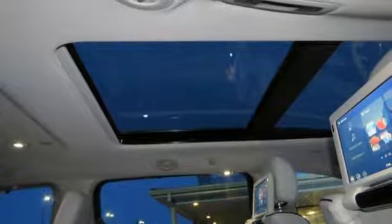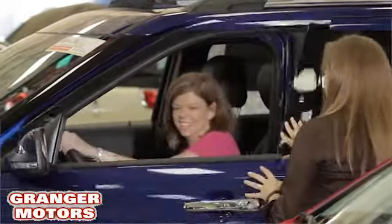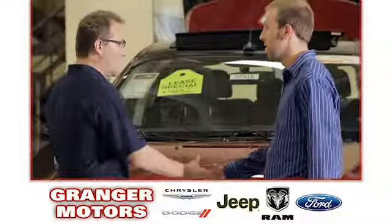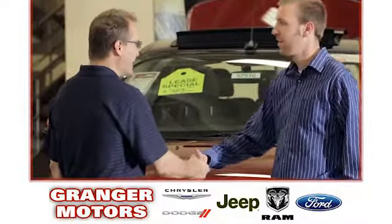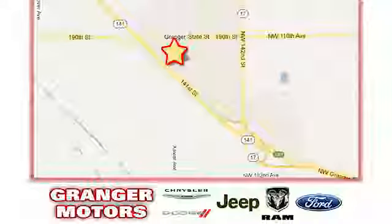You need to drive it to believe it. See it for yourself today. At Grainger Motors, we specialize in new and used car sales and service. We look forward to doing business with you. Grainger Motors is conveniently located at 1708 Sycamore in Grainger, Iowa.